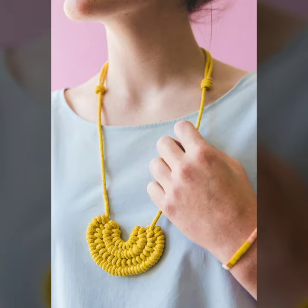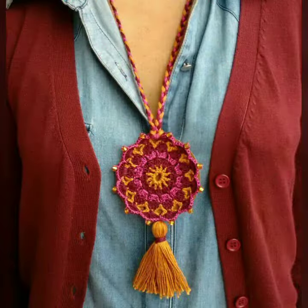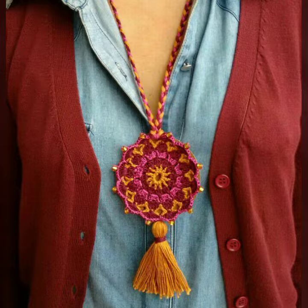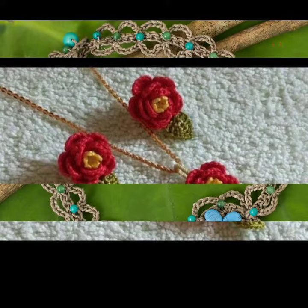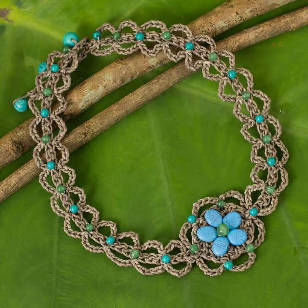Hello friends, welcome back to my YouTube channel. Today I will talk about the most stylish and gorgeous collection of most-worn and most demanding women's crochet necklace designs — different designs, different ideas, different color combinations and contrasts for you.